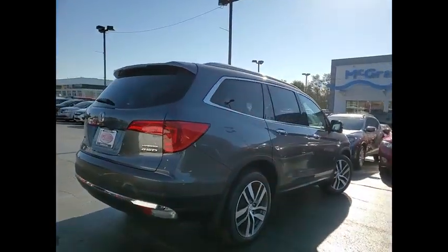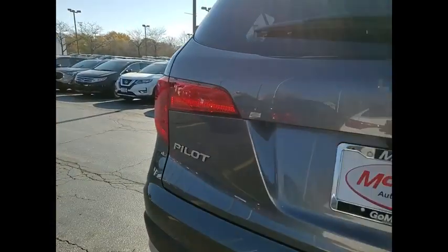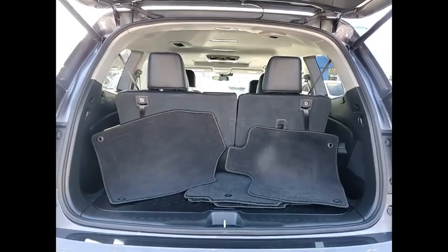Tire pressure monitor, all-wheel drive, heated mirrors, aluminum wheels, rear spoiler, remote engine start, power lift gate, brake assist, traction control, stability control. Your new ride is just a phone call away.